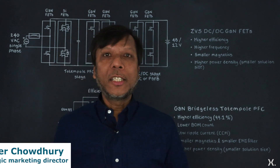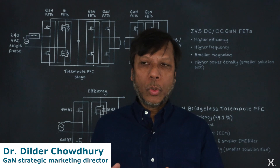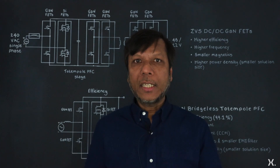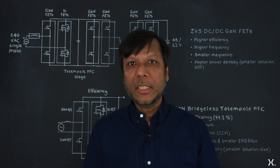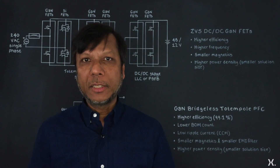Welcome to Nexperia quick learning video. Today we'll be talking about power supply units, how GaN power devices can help reducing the power losses, improving the efficiency and improving the power density.